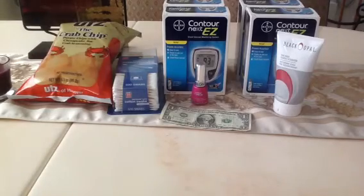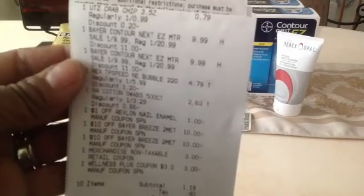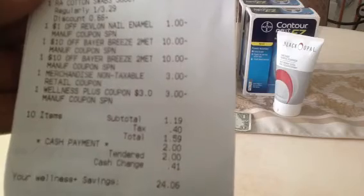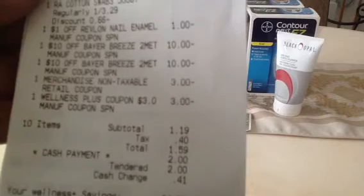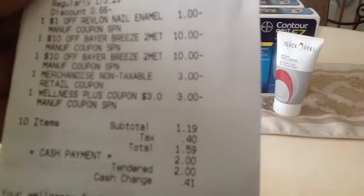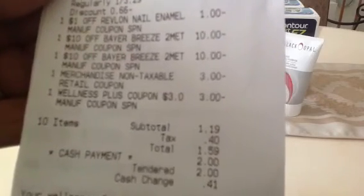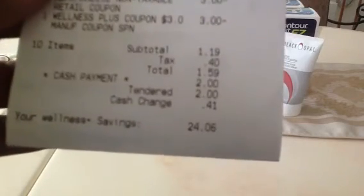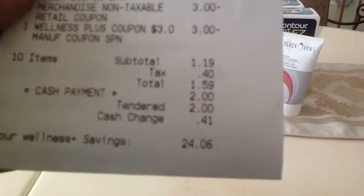The nail polish was $0.79, the crab chips were $0.79, and there are the meters. You can see the coupons: there's the $3 in-app coupon, there's the $1 video value, the $2.10 coupons from the Diabetes booklet, the $3 in-app coupon for the nail polish, and the other $3 for the cotton swabs. My total came to $1.59. But when I left the store I realized $1.59 seemed high.